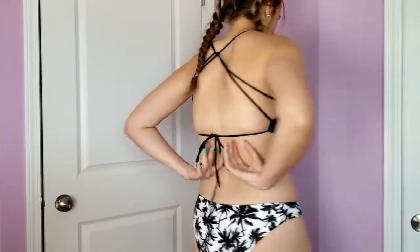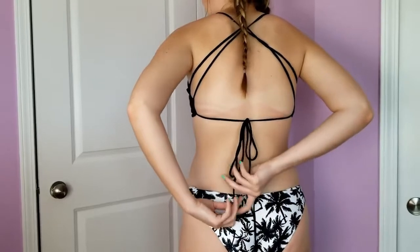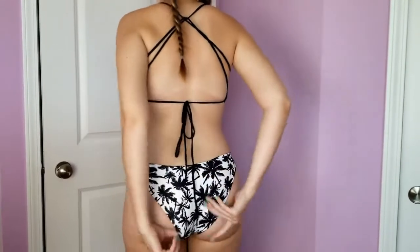The back is like super cute, but the straps are really unnecessarily long. So I'm thinking about cutting it and then re-tying it just so it looks less weird. The bottoms fit pretty well. These are a size large, so I would say they're kind of a little bit small. And they are kind of cheeky, but I really like them. I'm pretty impressed with this, so I would give this one like a 4 out of 5.